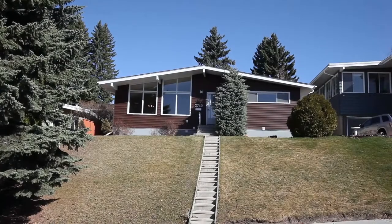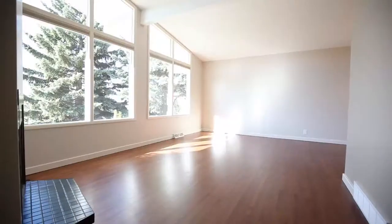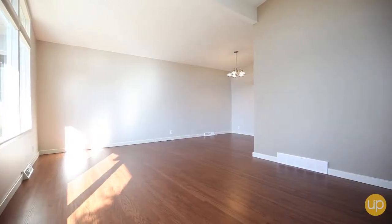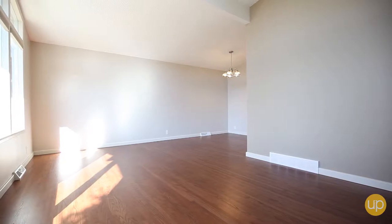Welcome to your beautifully updated home in Charleswood. Step onto original and refinished hardwood floors in your sun-drenched interior, accentuated by new lighting and vaulted ceilings.